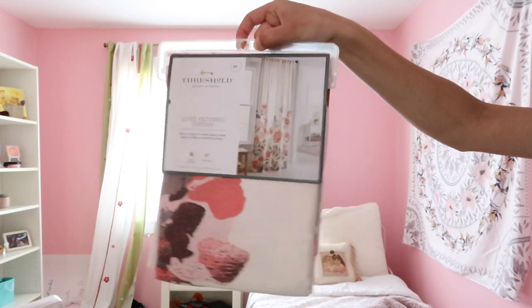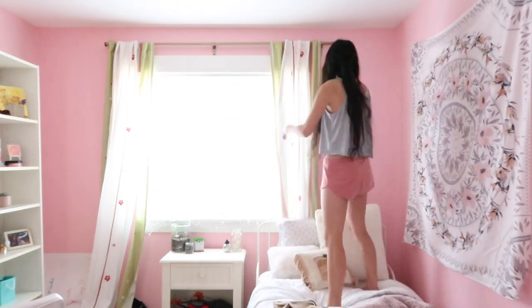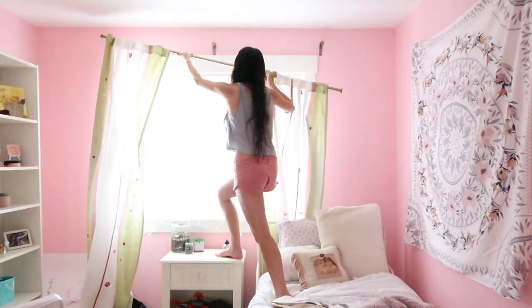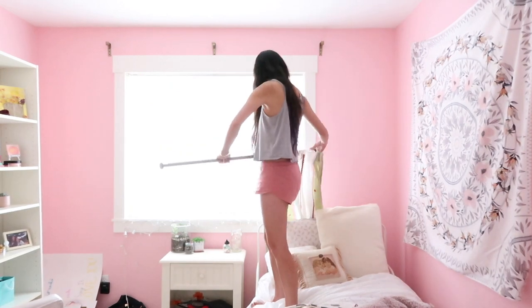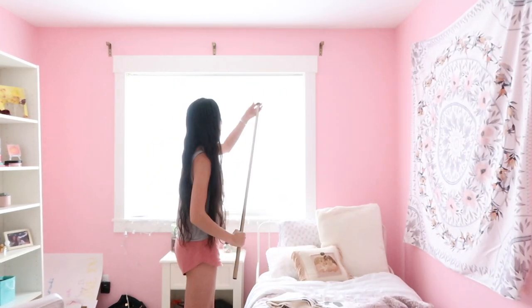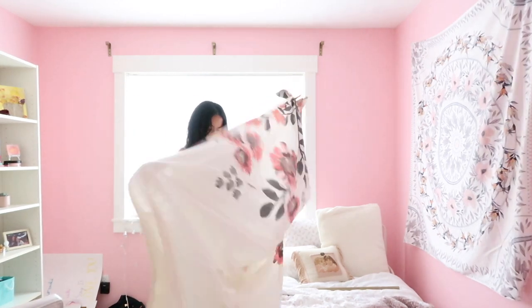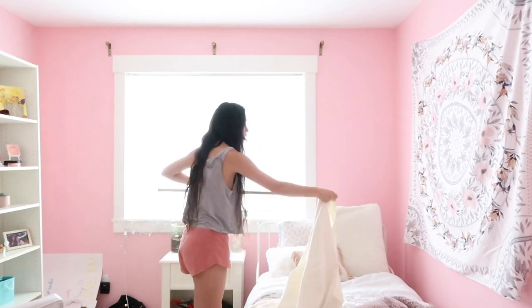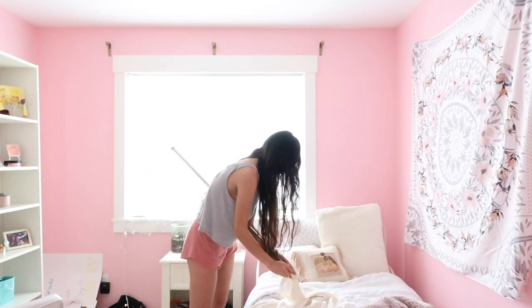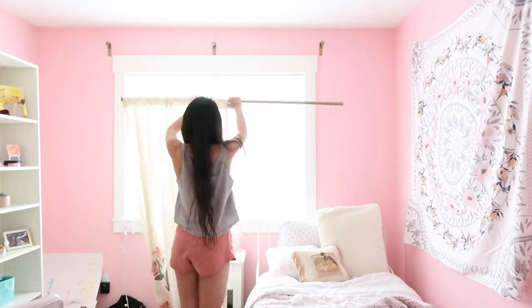I had bought this curtain way before this whole thing started — it was right when I came back from school, I went to Target and was like oh that's so cute because I wanted to redo my room. But what I did not realize was that there was only one panel. I might just be dumb but I thought that all curtains came with two, but I guess they typically come with just one panel. So I'll have to buy another one later, but you're only going to see the one in this video.